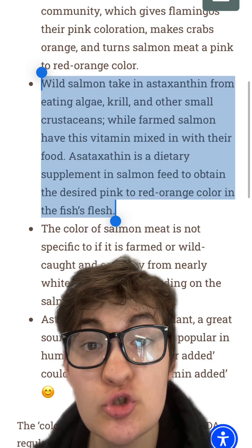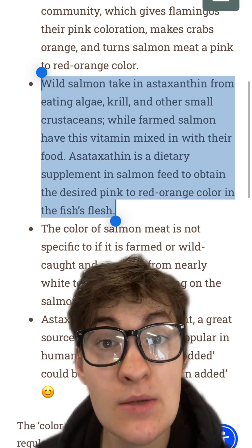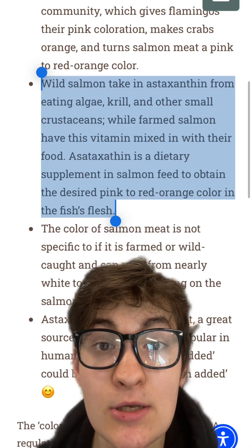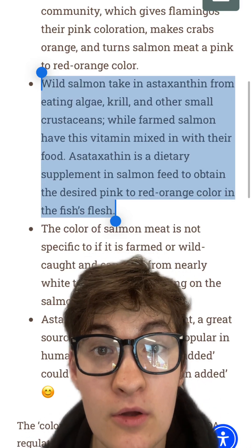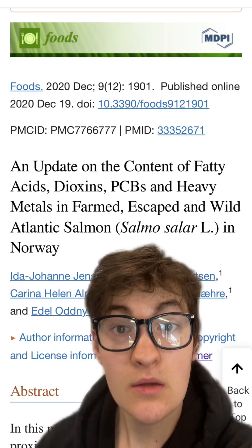Technically, if any salmon didn't consume any astaxanthin, it might turn out gray. But what is being provoked in this video is that the salmon was gray its entire life, and they injected the salmon with some sort of dye before they put it in the grocery store.